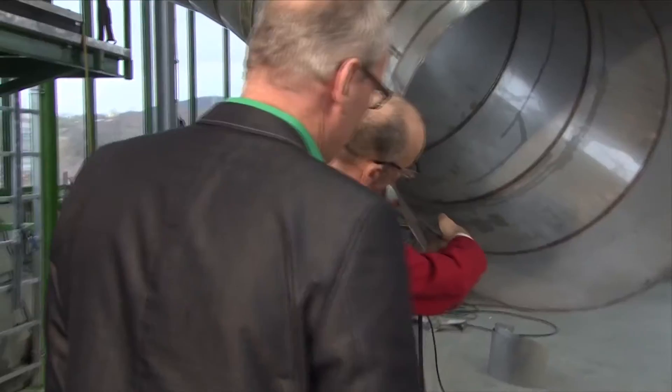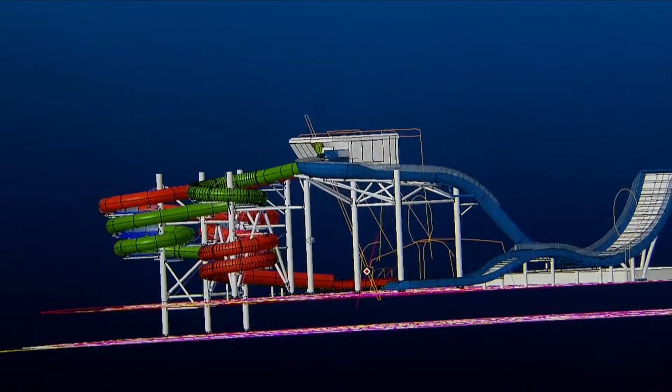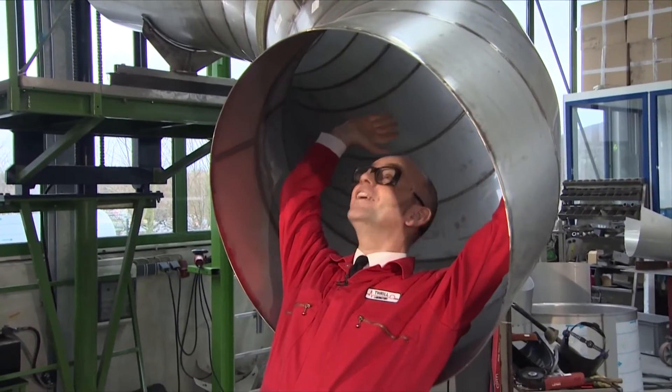I'm Professor Brendan Walker, I'm the world's only thrill engineer. Some people know me as Professor Thrill. I'm going to be keeping an eye on the manufacturing process of Ultimate Abyss, and finally when it's installed I'm going to get to go down it first. I mean, it's quite nice for me.